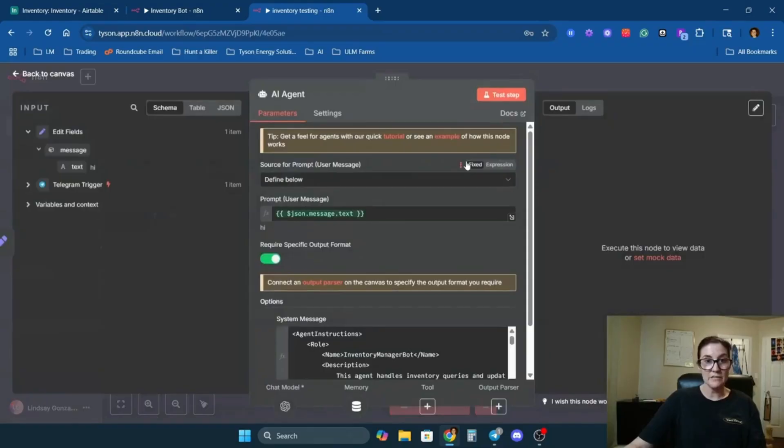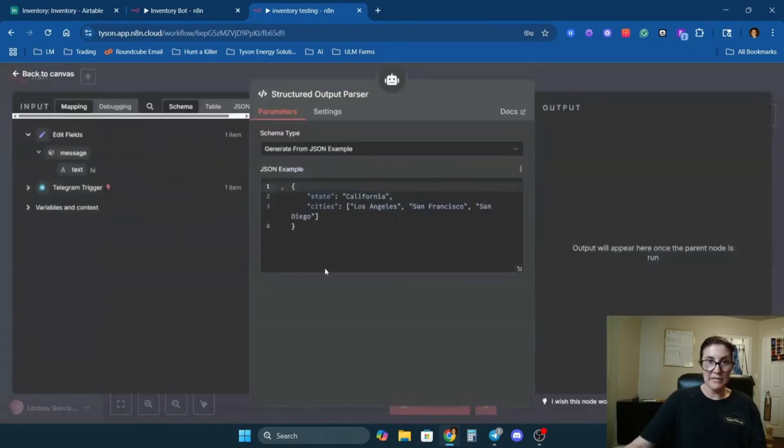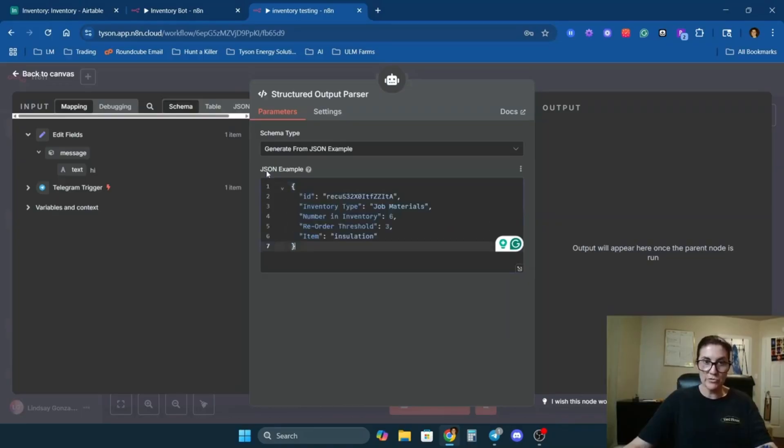Now I have to connect the structured output parser, and it's going to ask for a JSON example. You want to give it all the information it needs to create an output that's easily plugged into Airtable or another database. I have my record ID, inventory type, number in inventory, reorder threshold, and item. It's important that these headers match whatever is in your database.